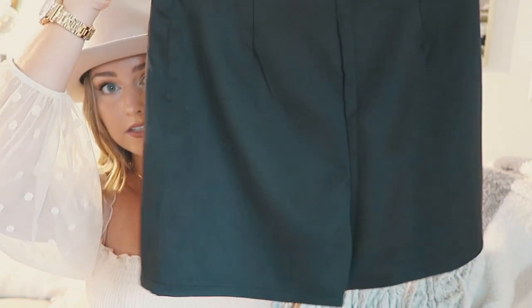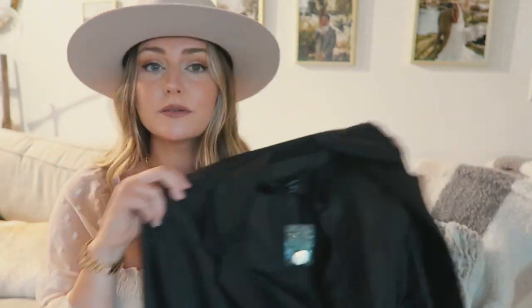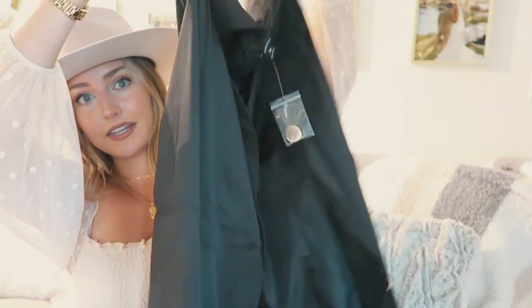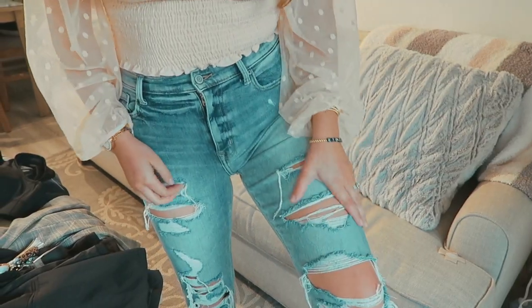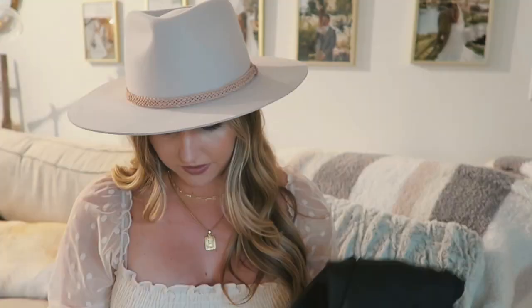They also have this blazer set — I've never really seen something like this — shorts paired with a blazer. The shorts are really cute and the blazer is also a size medium, so it's a little bit long on me. I'm five-five for reference, and the quality is really nice. I also got these really awesome distressed mom jeans — I love that they cup at the bottom, they're the perfect amount of distress, and they're high-waisted.